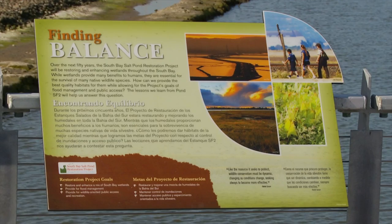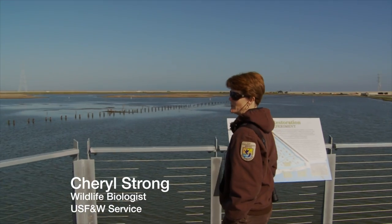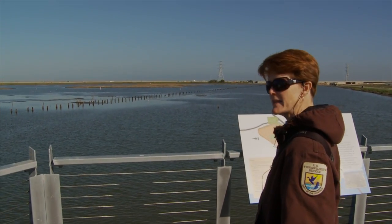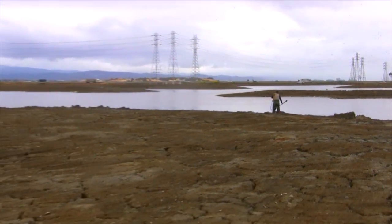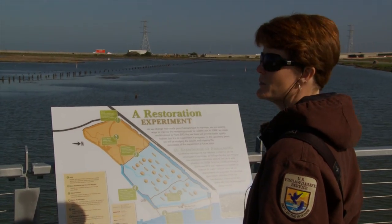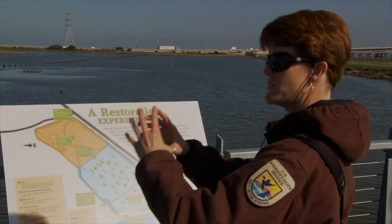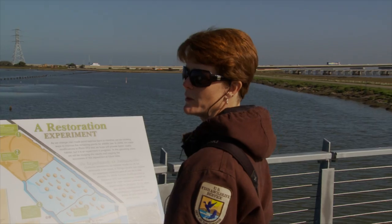This is Pond SF2, one of our first major restoration projects for a managed pond. We built 30 nesting islands out here for both nesting and roosting birds — some round islands and some linear islands. That's an experimental design to look and see which birds like to nest closer together on the round islands versus more spread out with more of a view on the linear islands.